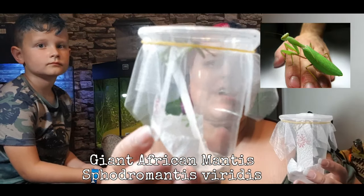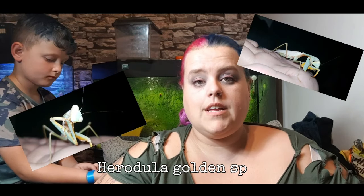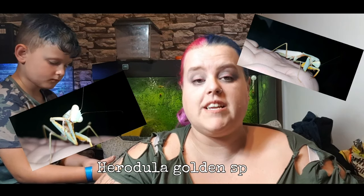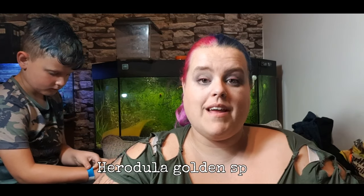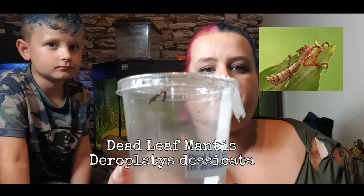This one is the female and this one here is the male. I had a really lovely mantis called Fiona who passed away sadly, and it really upset me. So I swore I would have to buy some more this year, and hopefully a male and female so I could breed them.